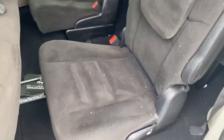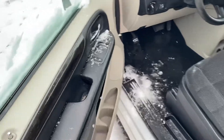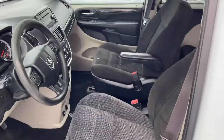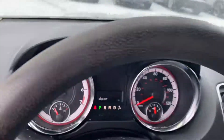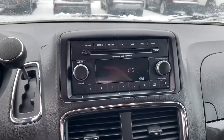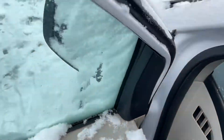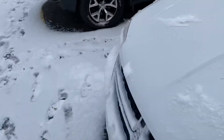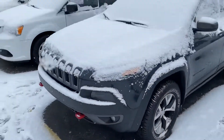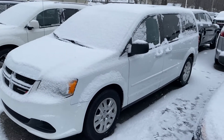Beautiful interior, captain's chairs — again, these will fold into the floor. Now these are not power doors; they do just slide manually. We do have power windows and power locks. Step inside: here we have your instrument cluster, cruise control, a CD player, radio, and dual zone climate control.